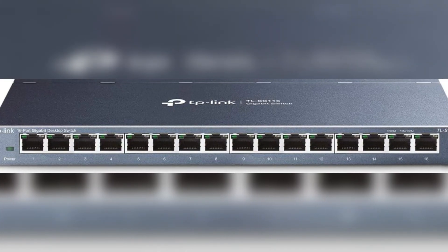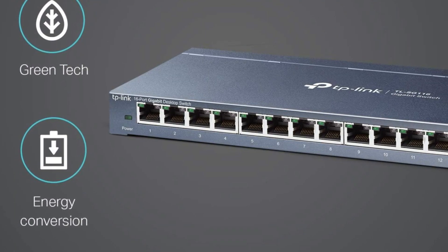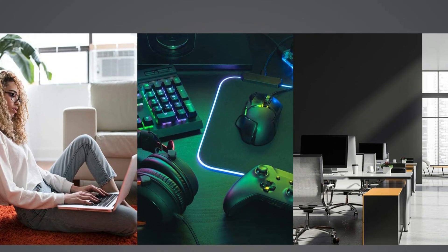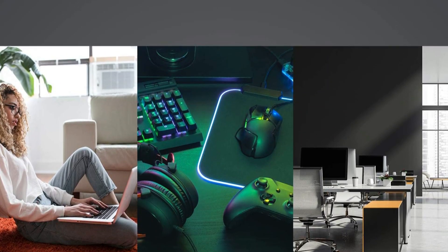Its energy-efficient technology helps reduce power consumption while maintaining reliable data transfer. Users rave about its performance, especially for gaming and multiple devices. Backed by a 3-year warranty, it also offers excellent customer support, making it a smart choice.